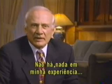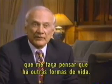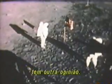There's never been anything that I've experienced that gave me any cause to consider that there might be other life forms. Apollo 11 astronaut Buzz Aldrin, the second man to walk on the moon, has a different opinion.